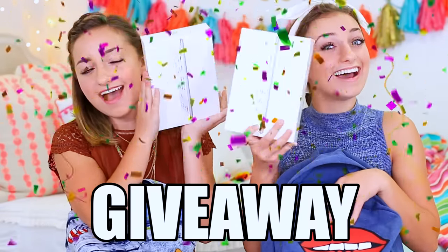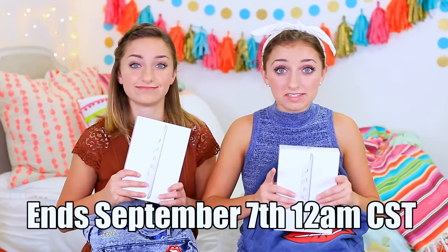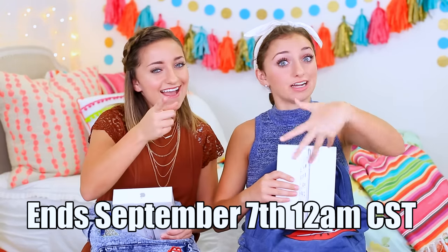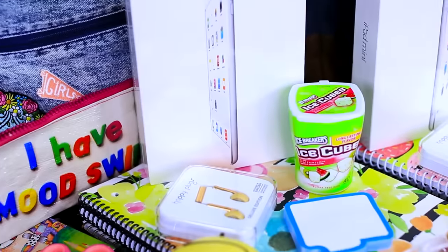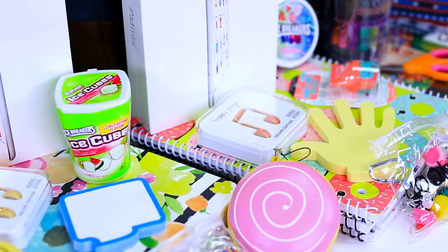iPads! Brooklyn is going to give the details on the giveaway. It ends September 7th, midnight central time. It is open internationally, so all of y'all in another country can enter. If you're not 18, you have to have a parent or guardian enter for you. This giveaway is for our subscribers — you'll click the link in the description box below, and it'll open you up to a page where you do one entry, then tons of bonus entries will open up.